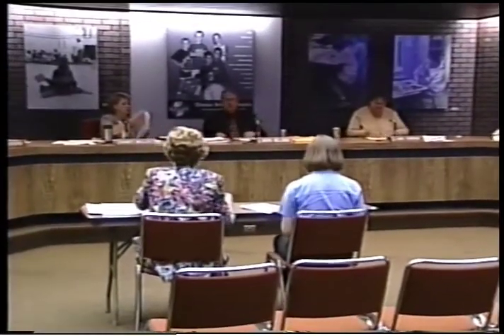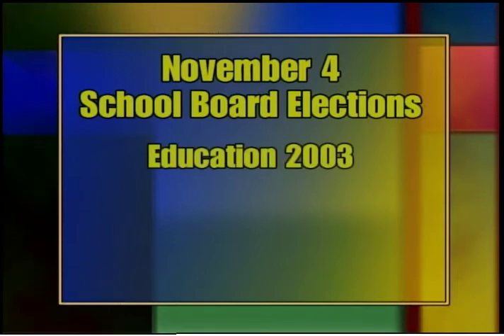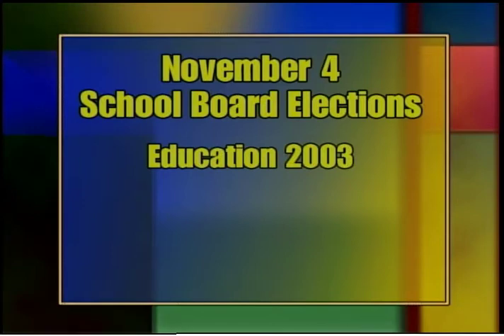The school board is the governing body of the district and is responsible for providing leadership, policy development, budget adoption, long-range planning, and many other duties. For information about when and how to vote in this election, or to learn how to register, check out the fall issue of Education 2003 or the district website at www.osseo.k12.mn.us and click on Voter Information.